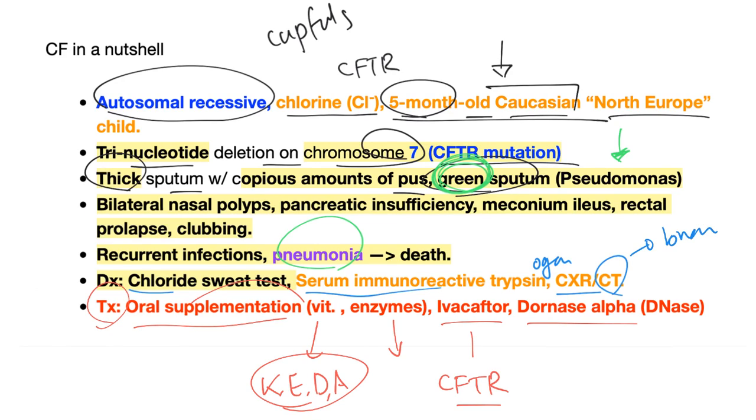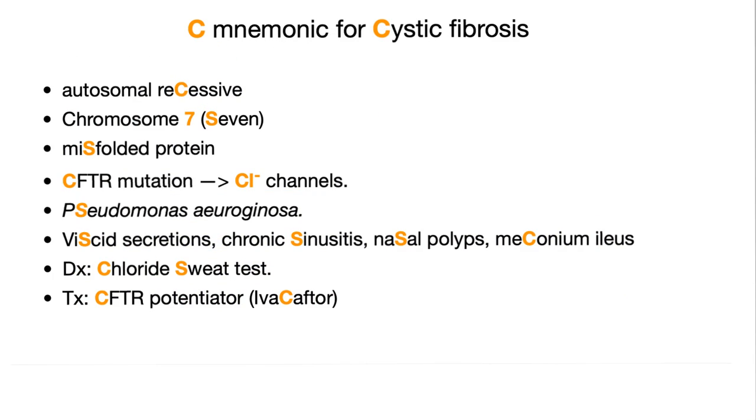Here is a mnemonic — the C mnemonic for cystic fibrosis. Everything here is a C letter or a C sound. It's autosomal recessive cystic fibrosis: Chromosome 7, misfolded protein, CFTR mutation, and CL (chloride) channels.